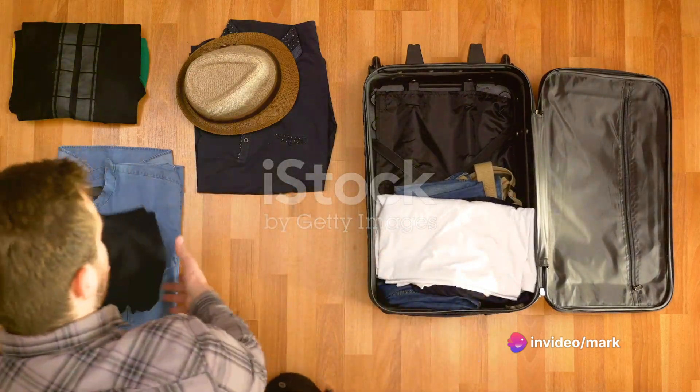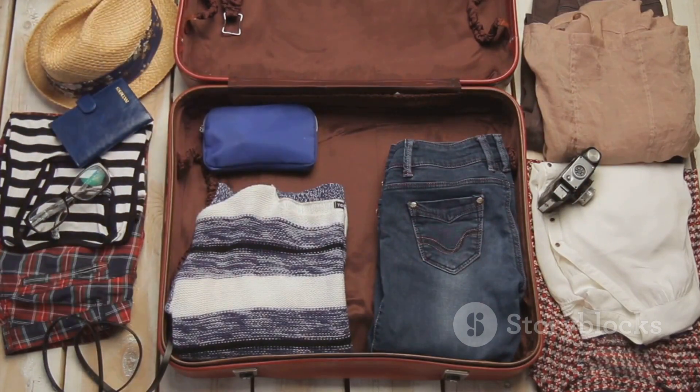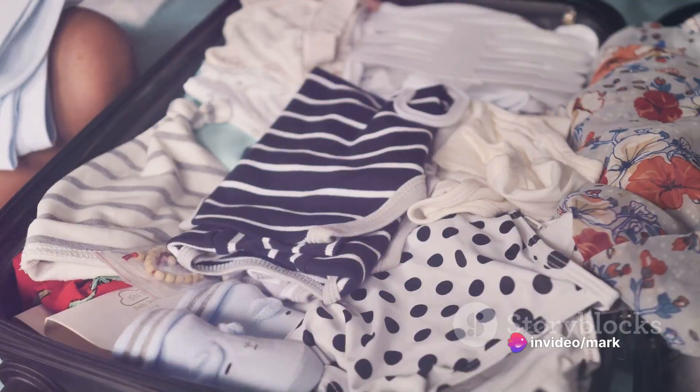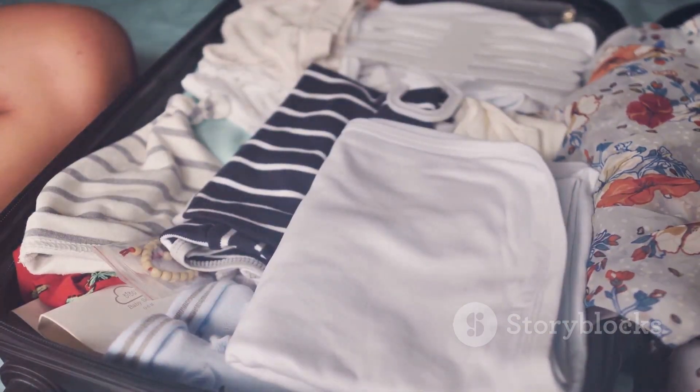First off, let's talk about packing cubes. These handy little things are a traveler's best friend. They help you keep your clothes organized, easy to find, and they maximize suitcase space. Next, consider rolling your clothes instead of folding them. Rolled clothes take up less space and, bonus, they're less likely to get wrinkled. Plus, you can fit more into your suitcase this way.